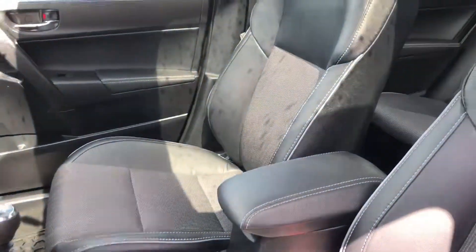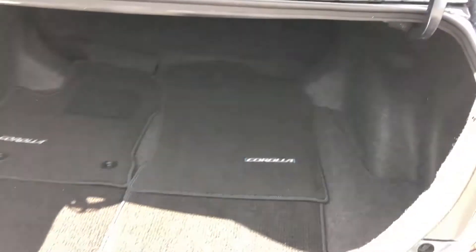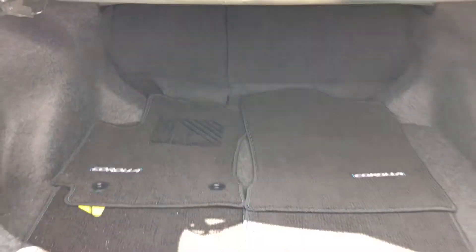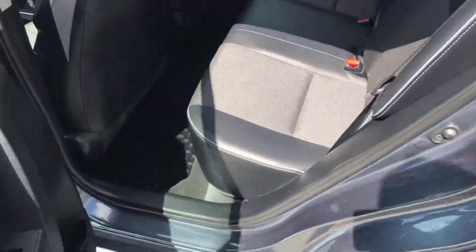I'll pop the back open here and give you a look inside. There's a 60-40 split seat where the seats fold flat, giving you extra space. This has the leather and fabric interior.